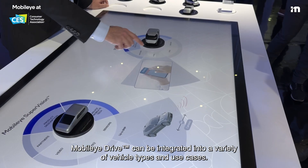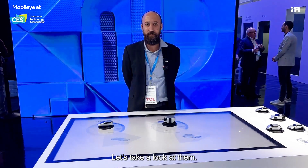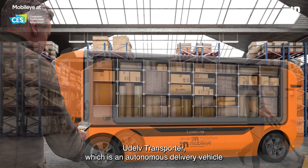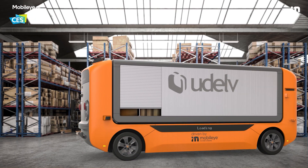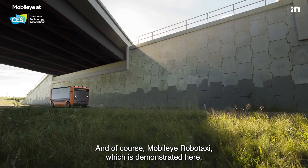Mobilize Drive can be integrated into a variety of vehicle types and use cases. Let's take a look at them. The first is the Duodel Transporter, which is an autonomous delivery vehicle designed for middle and last mile delivery of goods.